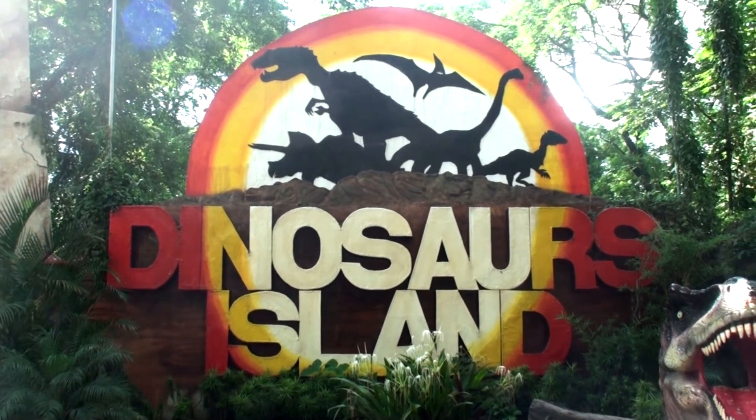Have you ever seen an Apatosaurus, Spinosaurus, or Brachiosaurus? Dinosaur's Island has been open since 2012, but I haven't been there yet. So in this episode, we're going on an adventure to the Dinosaur's Island in Clark, Pampanga. Mabuhay! This is Kurt Zachary, and you're watching All Kinds of Awesome!